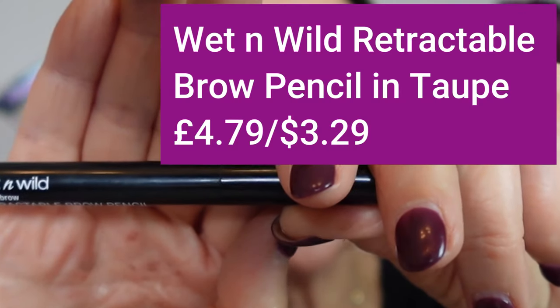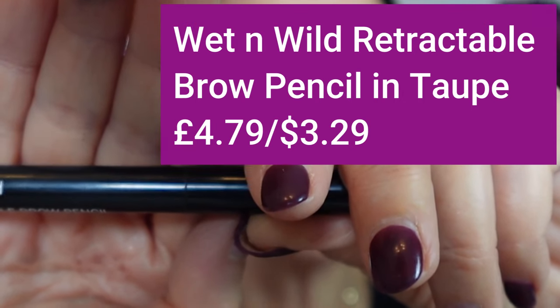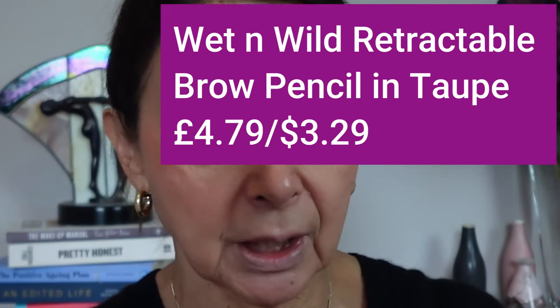I completely forgot to do brows, so let's do those next. I'm using the Wet n Wild Retractable Pencil in Taupe — £4.79 or $3.29. It's got an angled waxy end and a nice spoolie. I like this colour because it's similar to the lighter parts of my hair. I do get my brows laminated — it straightens them which somehow makes them look fuller. It's made a real difference to my brows.